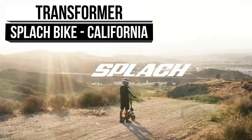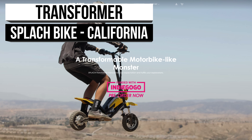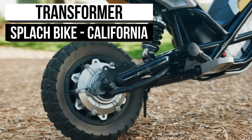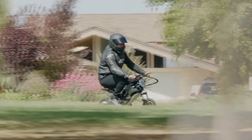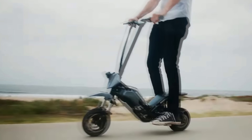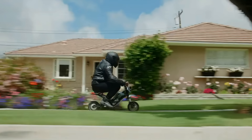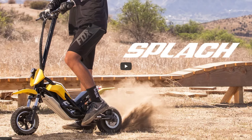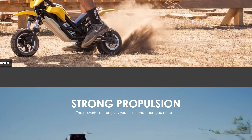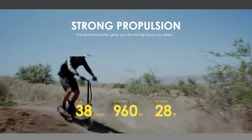Splatch made a big splash on Indiegogo, where they got their start with ideal substitutes to cars and other means of transport. They offer premium electric scooters that utilize cutting-edge and user-friendly technology. The Transformer is a fantastic scooter with a somewhat distinctive truss design and durable steel construction. This quick ride boasts an impressive 960-watt peak motor with the power to go 24 miles per hour.